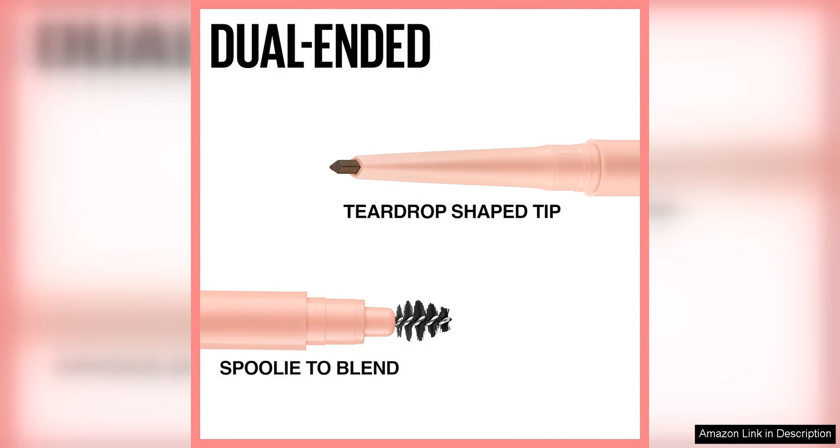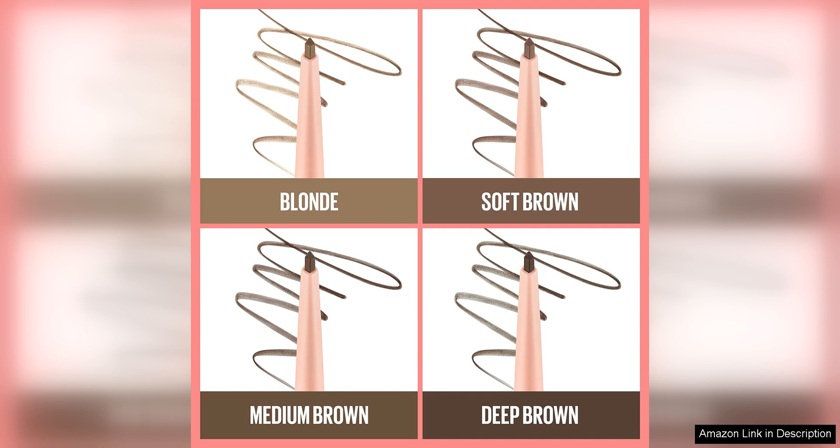The texture of the pencil is just right — not too soft and not too hard. This makes it easy to control and build up the color as desired. Whether you prefer a more subtle, natural look or a bold, defined brow, the Total Temptation Eyebrow Definer Pencil has you covered.